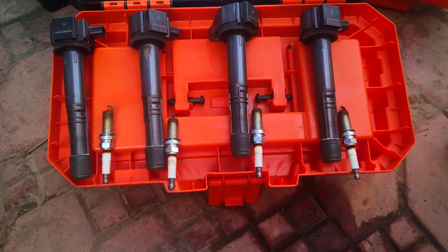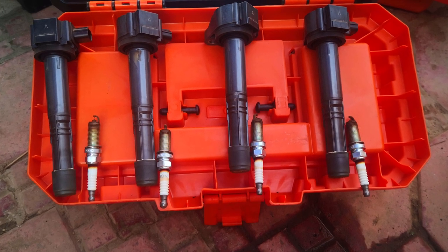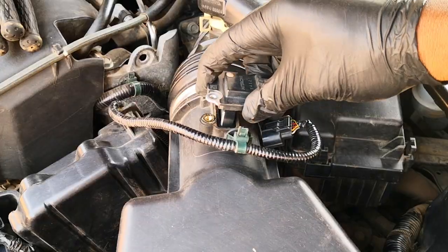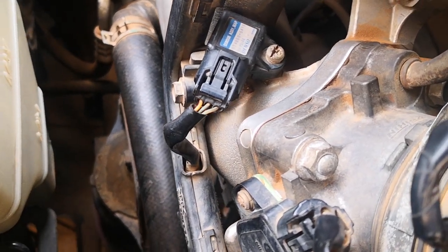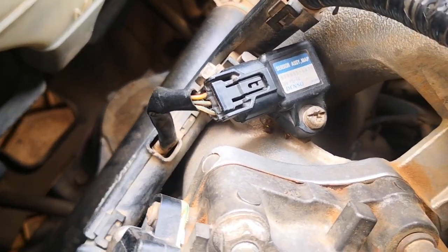Misfires — whether from worn spark plugs, ignition coils, leaky fuel injectors, a defective fuel pressure regulator, a clogged air cleaner element, or a dirty or faulty MAF or MAP sensor — will all lead to the engine running rich. This should all be repaired as soon as possible to prevent your catalytic converter from getting damaged.